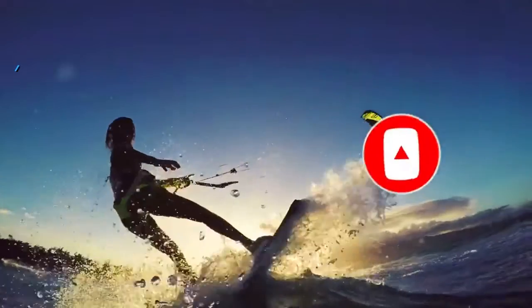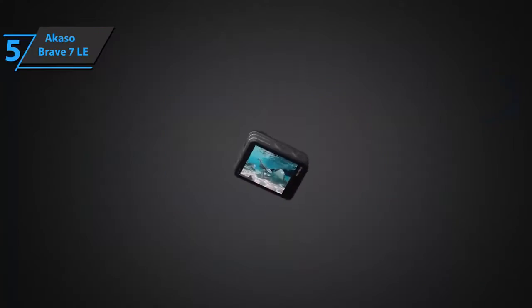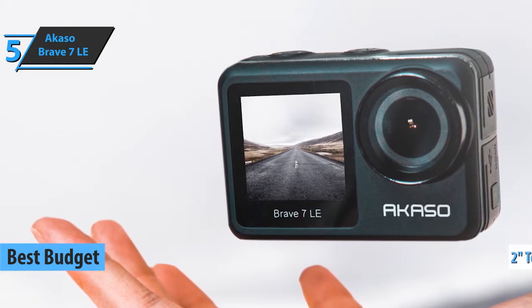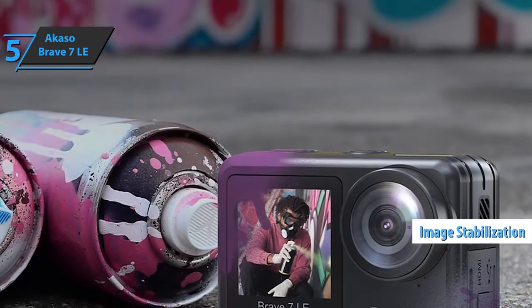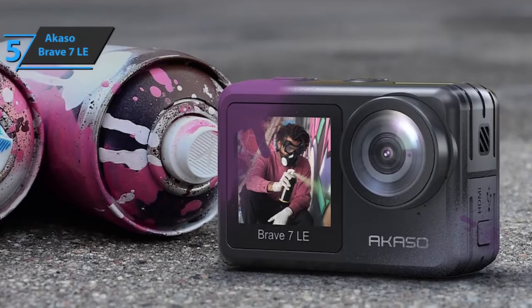Now let's get started. If you want to save some money and still get a product of decent quality, check out the Akaso Brave 7LE — the best budget action camera on the market in 2022. With a touchscreen, intuitive user interface, pretty good image stabilization, and more than solid quality videos and photos, these Akaso cameras are without a doubt the best you can find at such a low price.